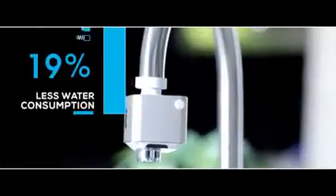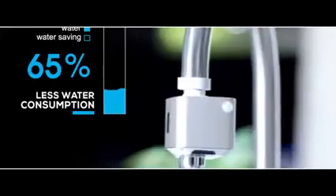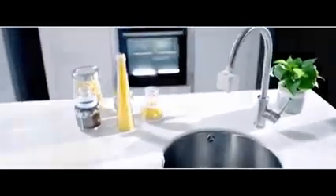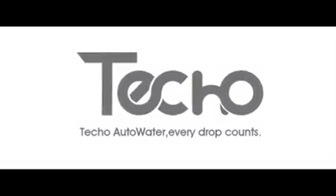Teco Auto Water helps control and reduce household water usage and consumption by up to 65%. Help us bring our green technology to millions of homes around the world. Teco Auto Water — use only the water you need without wasting a drop.